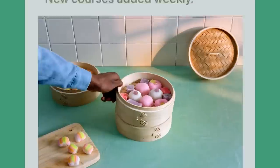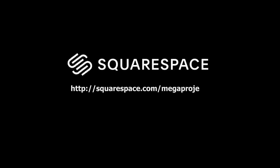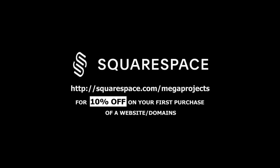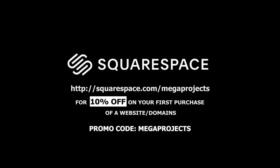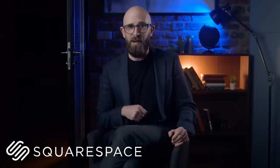Want to drive sales and engage your audience? Use Squarespace email campaigns. You can easily collect email subscribers and build connections through regular email updates. Head to squarespace.com for a free trial, and when you're ready to launch, go to squarespace.com/megaprojects to save 10% off your first purchase of a website or domain. Just use the promo code megaprojects at checkout. Thank you to Squarespace for sponsoring today's video.